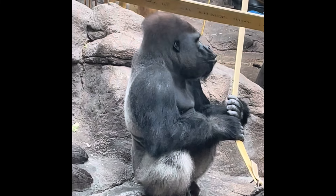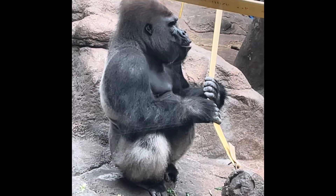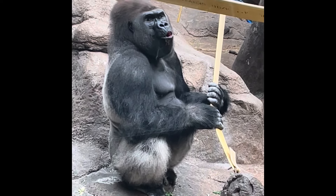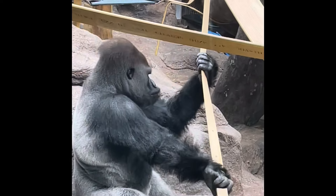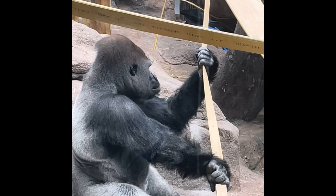Watch and listen to this gorilla. He begins to hoot — this is in preparation for him beating his chest sometimes. He's inflating his lungs. He had to grab and use the strap to regain his balance after he did that.